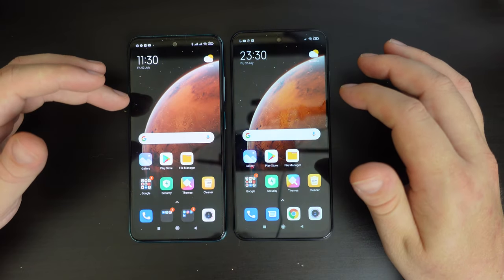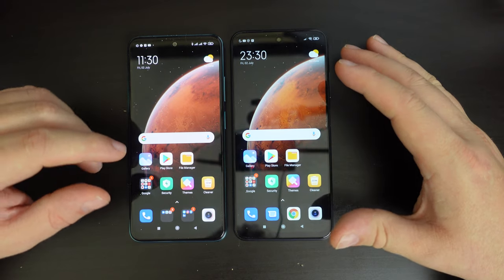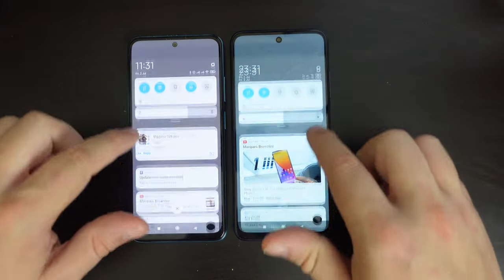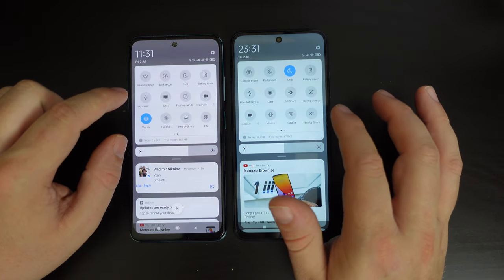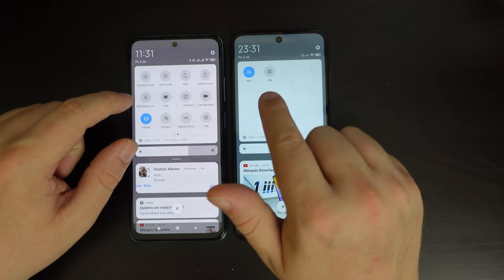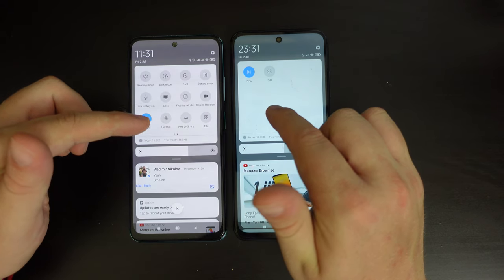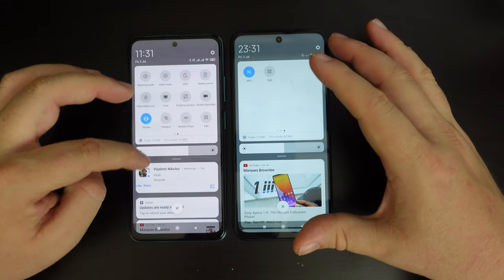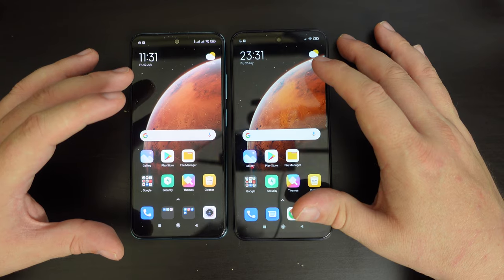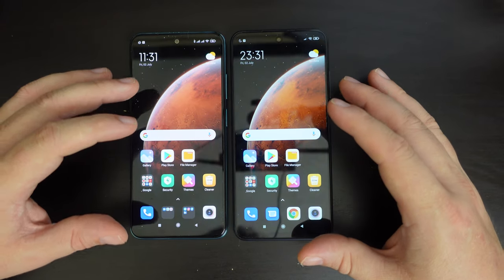Both devices have Bluetooth — the Redmi Note 10 has Bluetooth 5, while the Redmi Note 10 5G has Bluetooth 5.1, which may offer better integration with select accessories. Notably, the Redmi Note 10 5G also has NFC, which allows you to use your phone for payments, accessing public transit, and quickly pairing with cameras and earphones. The Redmi Note 10 does not have NFC. Both devices do have FM radio, which works well when using the headphone jack.